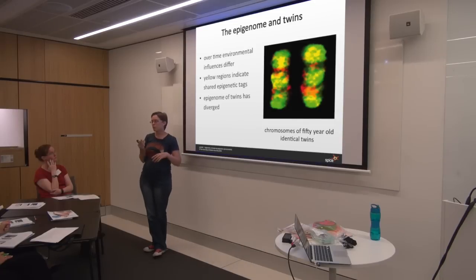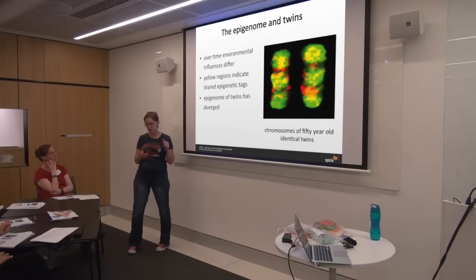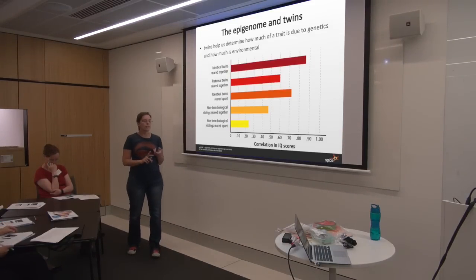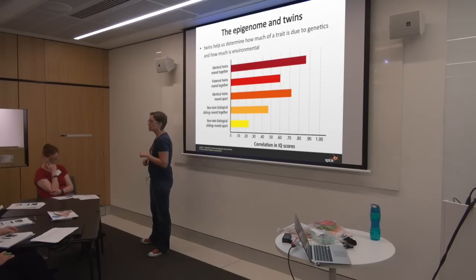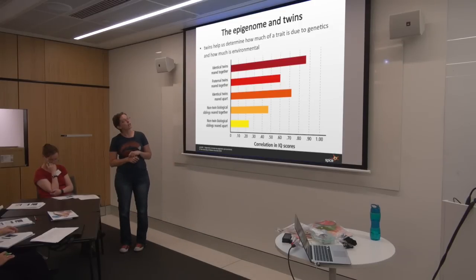Different friendship groups, one twin smokes, one twin prefers to read rather than watch TV — every single thing they're exposed to can alter their epigenome and what genes are turned on and off. Identical twins are a fantastic way to determine whether or not there is an environmental element to any particular characteristic. One characteristic we look at is IQ.